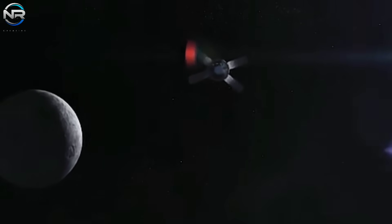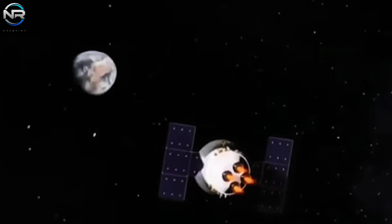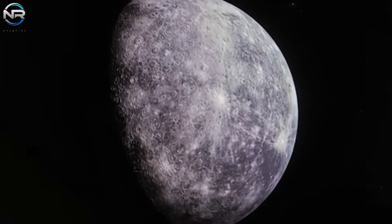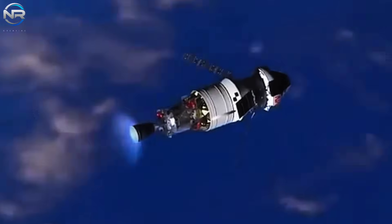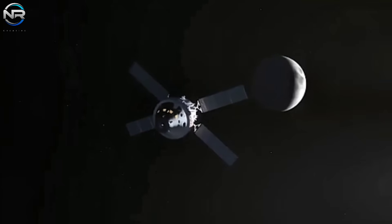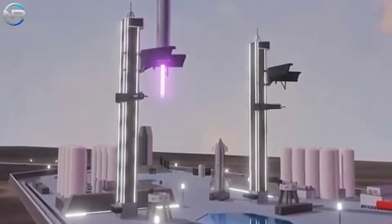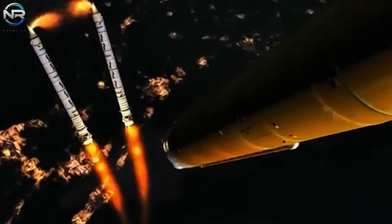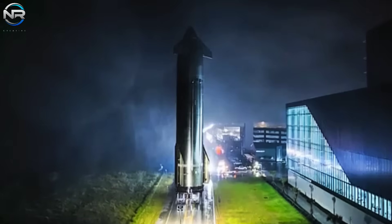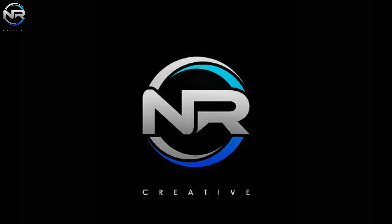As China's momentum in lunar exploration accelerates, it is imperative that the United States, NASA, and SpaceX intensify their efforts to maintain their leadership. The growing competition means that every advance China makes is an implicit challenge to the United States. However, as Artemis advances and SpaceX continues to redefine the boundaries of rocket reusability, the United States continues to hold a significant advantage. If the current trajectory continues, the United States is strategically positioned to achieve another victory in lunar exploration, solidifying its supremacy. That's all for today's episode.